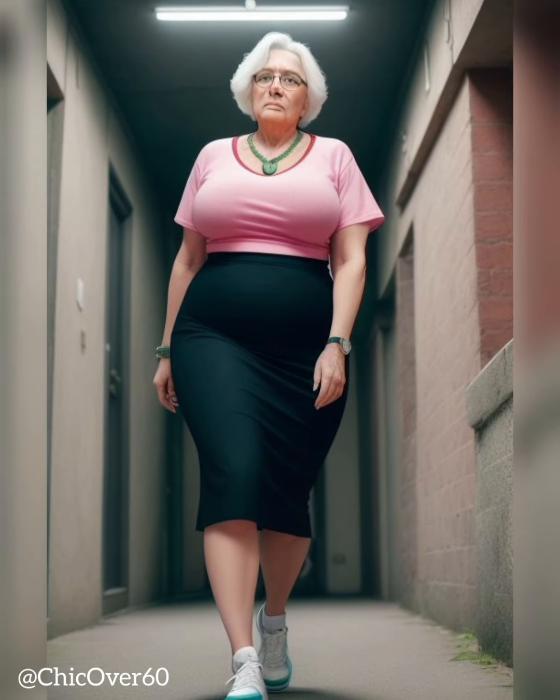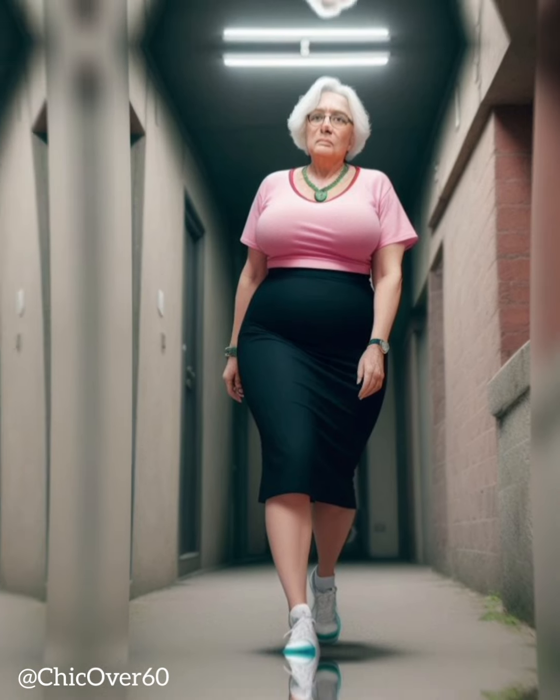In this video, we will explore a range of tips to help you choose the perfect hat that flatters your face shape and aligns with your personal style. By considering factors such as face shape, hat styles, proportions, and colors, you can confidently select a hat that enhances your overall look and makes a fashion statement.